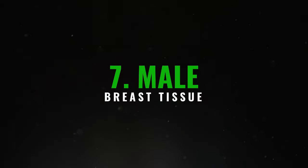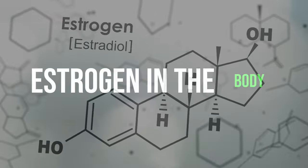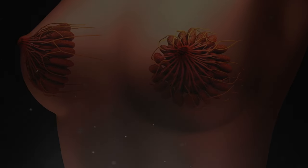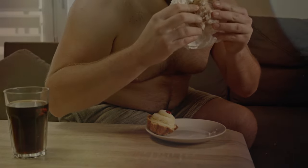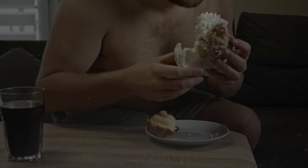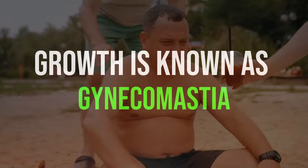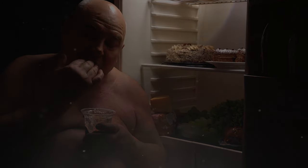7. Male breast tissue. Men with a high amount of liver fat can experience an increase in estrogen in the body. This excess estrogen can lead them to develop tissue like female breasts. Initially, it might appear as a fatty lump just below the nipple area, and this area can become sensitive to touch. This tissue growth is known as gynecomastia, and besides being a potential indicator of liver problems, it can also impact the individual's self-esteem and well-being.